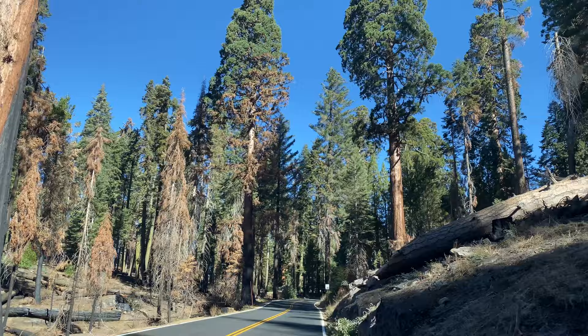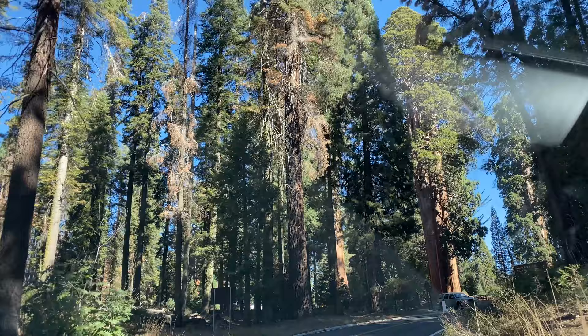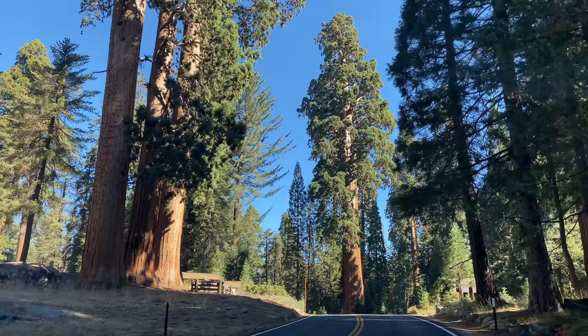The giant sequoias grow only on the western slopes of the Sierra Nevada mountain range at between 4,000 and 8,000 feet. Giant sequoias are the most massive trees in the world. They grow to an average height of 160 to 280 feet, with trunk diameters ranging from 20 to 25 feet.